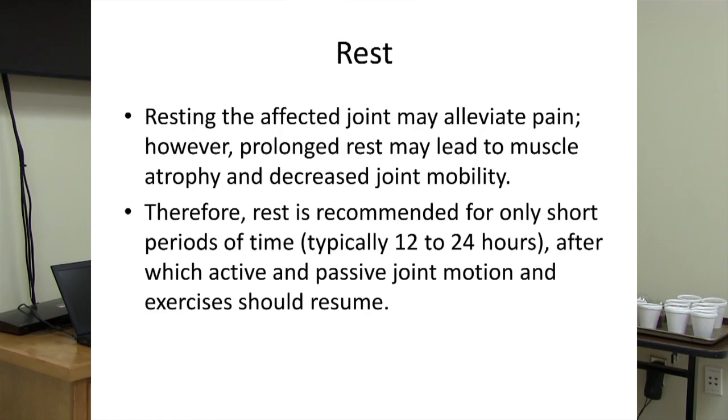With acute pain, if you acutely injure something you probably want to rest it for a little bit. The caveat is that rest is only recommended for short periods — 12 to 24 hours — after which you want to resume active range of motion exercises. This is especially true for shoulder injuries. You may have heard of frozen shoulder: someone injures their shoulder and due to pain stops using it with a full range of motion, and over time the shoulder freezes up entirely. That's one of the best examples of over-resting an injury.